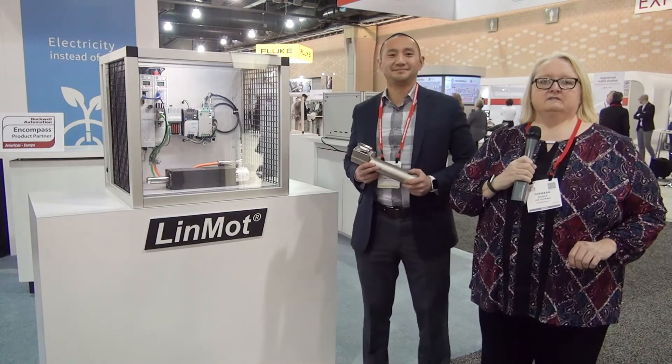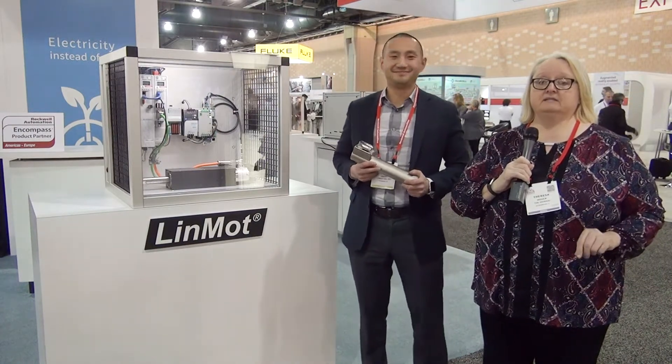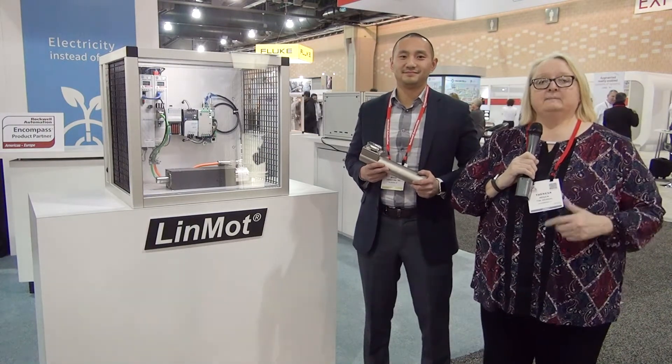Here at the 2018 Automation Fair event in Philadelphia, the best companies in industrial automation are showing their wares, and one of those top companies is LinMott. I'm Teresa Hauck, executive editor of the Journal from Rockwell Automation and a Partner Network magazine. I'm here at the LinMott booth talking with Matt. So Matt, for those who don't know, tell us what LinMott does.